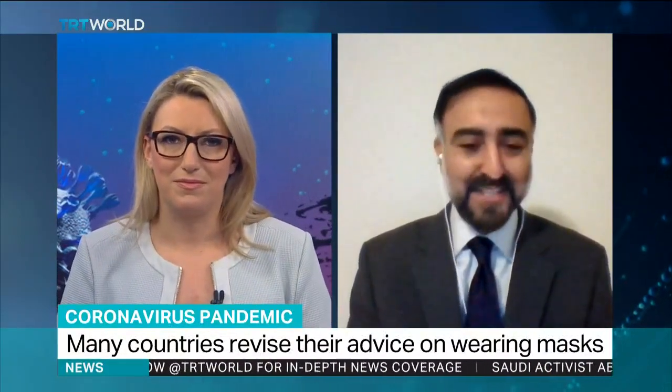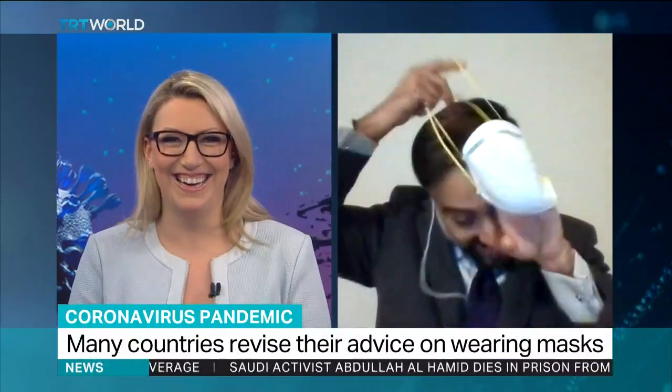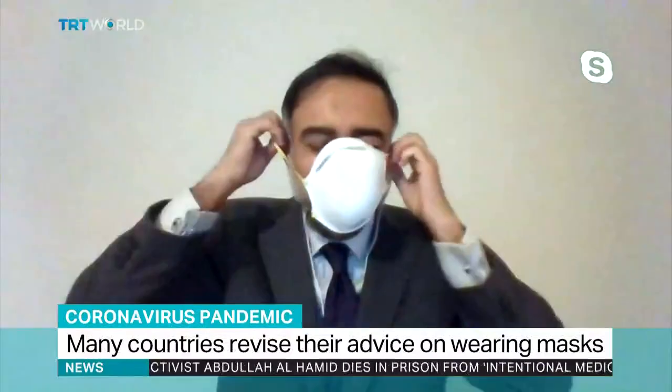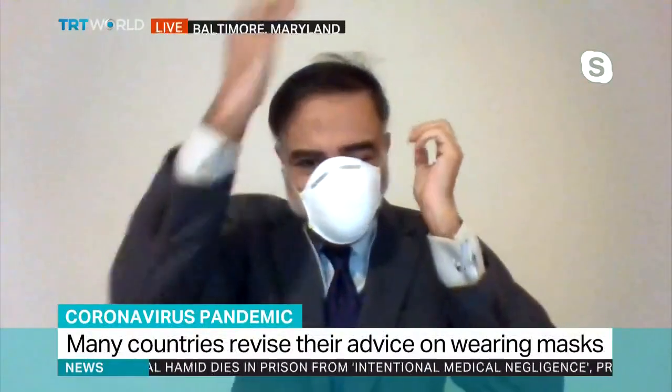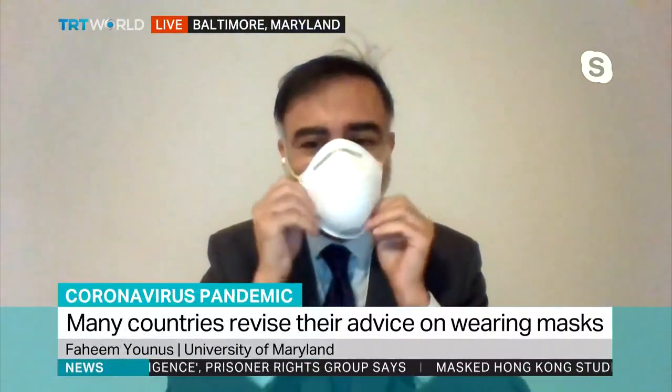Welcome to the life of doctors with glasses because we deal with this all the time. Here is the mask that you had — it's called an N95 respirator, so this is a different kind of mask. And you have to make sure that your seal is good.